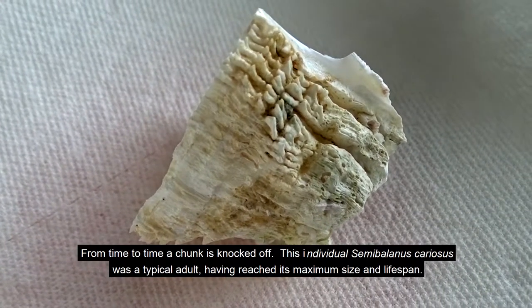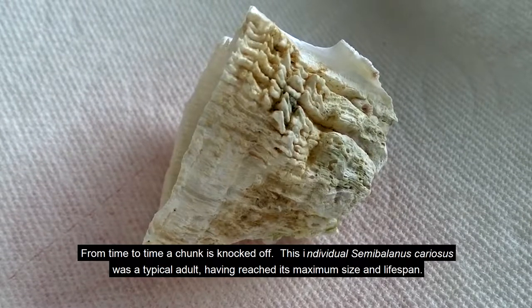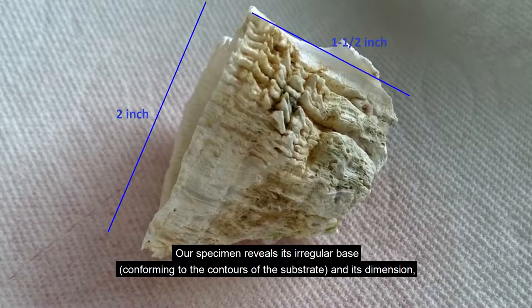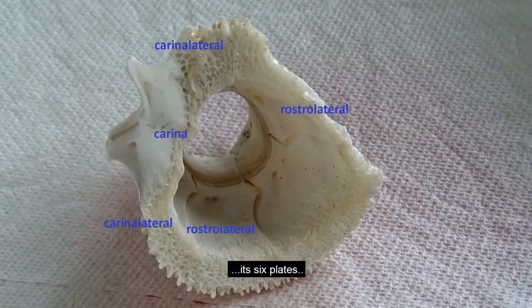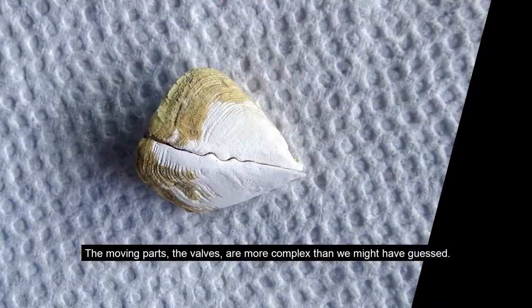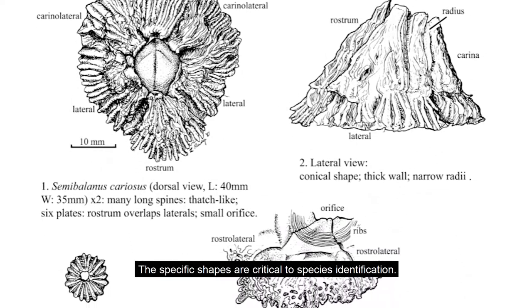From time to time a chunk is knocked off. This individual Semibalanus cariosus was a typical adult, having reached its maximum size and lifespan. Thanks to the folks at the Oregon Institute of Marine Biology, we see the hard parts identified. Our specimen reveals its irregular base conforming to the contours of the substrate, its dimensions, its six plates, and a rugose base surface for a very strong attachment to the substrate. The moving parts — the valves — are more complex than we might have guessed. The specific shapes are critical to species identification.